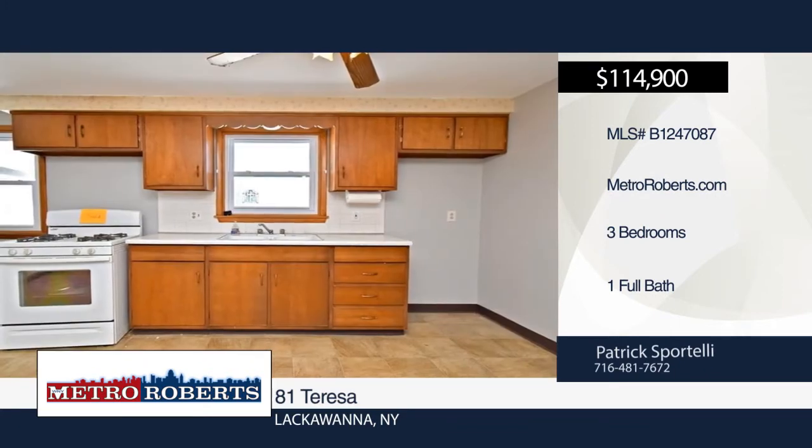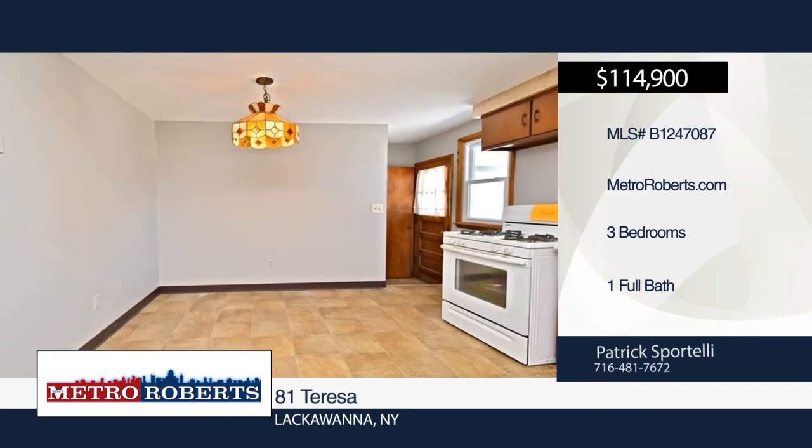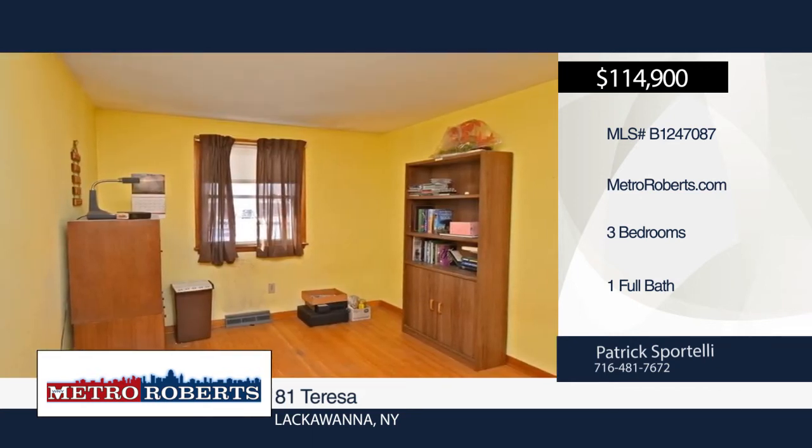Welcome to this well-maintained ranch situated on a quiet street off Martin Road. Features include a brand-new furnace, newer roof, vinyl replacement windows throughout, two-car garage, nice-sized bedrooms, hardwood floors, and a fully fenced-in yard.